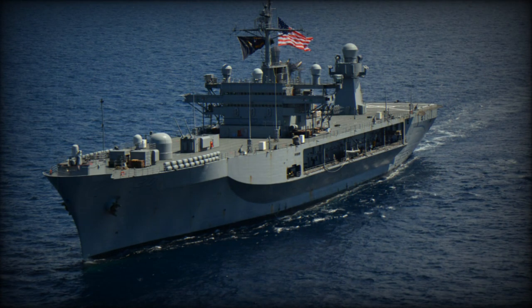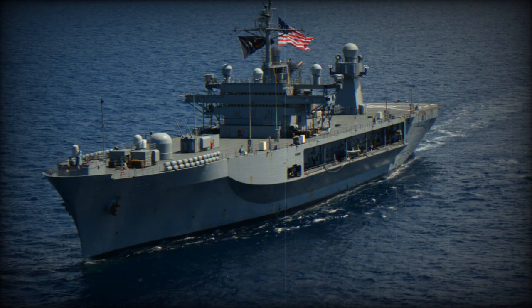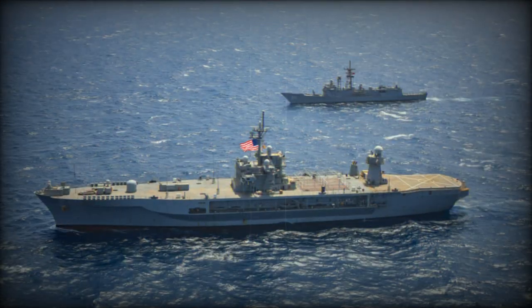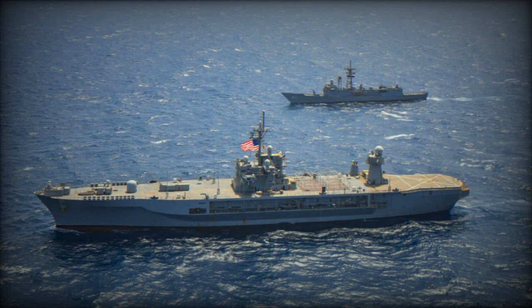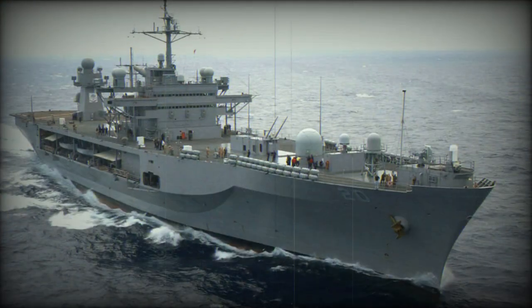The USS Mount Whitney has a displacement of 18,400 tons when fully loaded. With a length of 189 meters, equivalent to 620.1 feet, the ship has a beam of 33 meters and a draft of approximately 29.8 feet at full load.